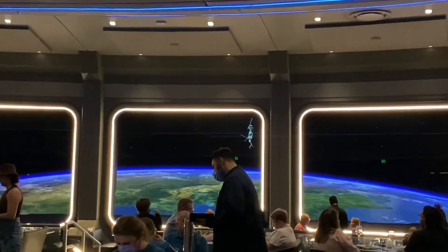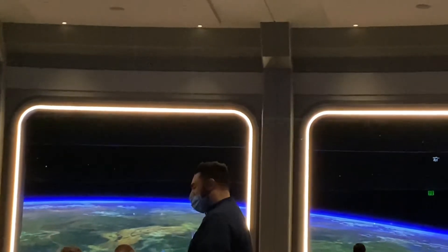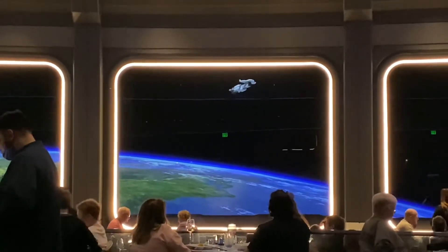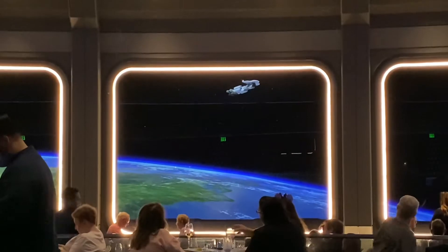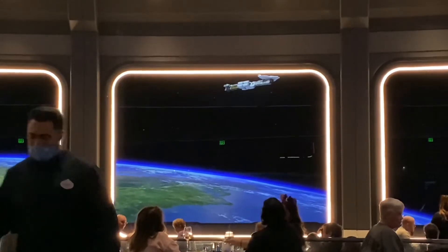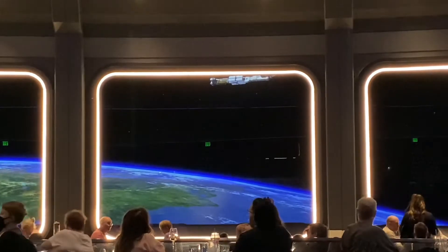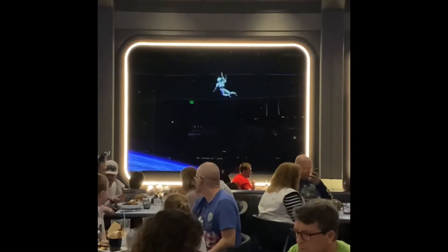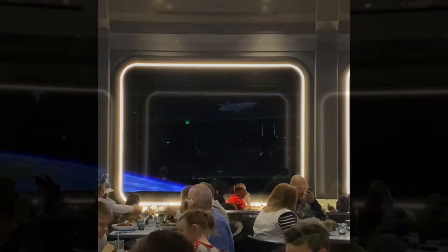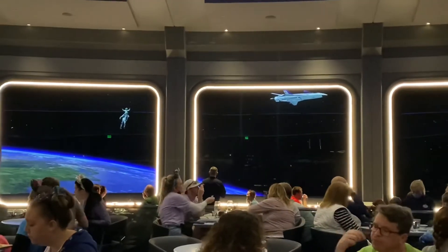Right here I actually caught the end of a lightsaber battle outside the space station — so like I said, keep your eyes open! Back to the menu: there's also tuna tartare, a Caesar salad, space greens, and a quinoa grain salad. For your main entree choices there's yellowfin tuna, salmon, a really awesome looking burger, flat iron steak, and chicken.